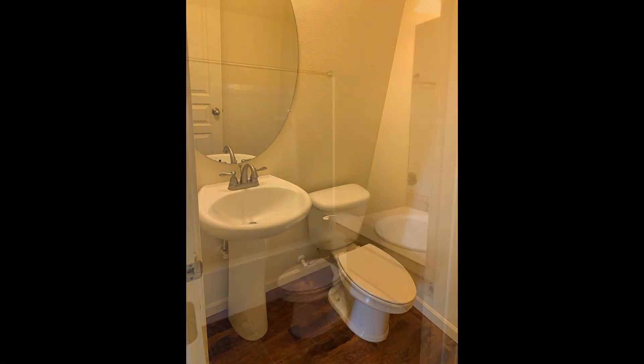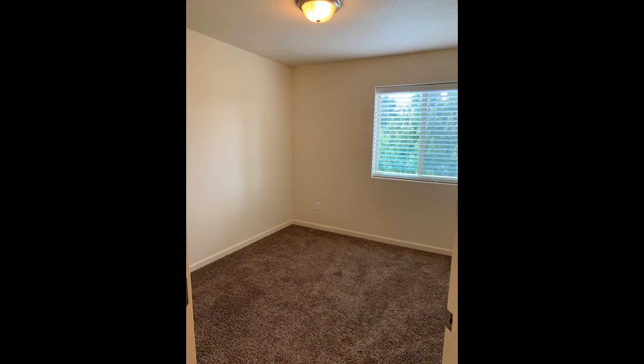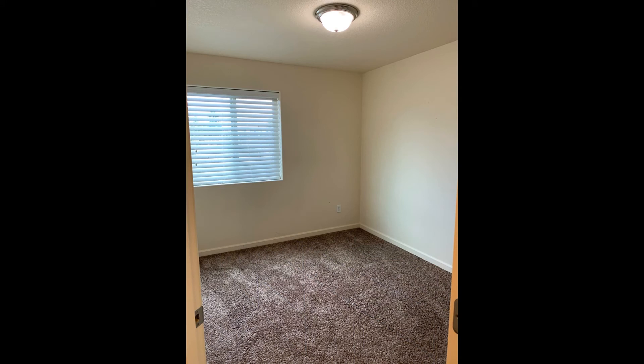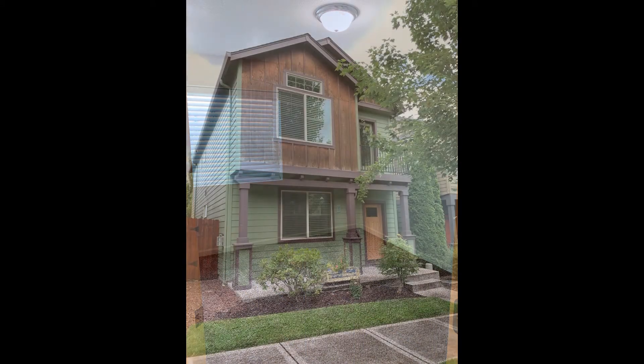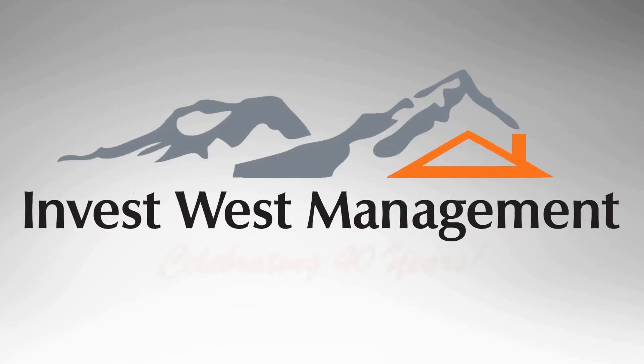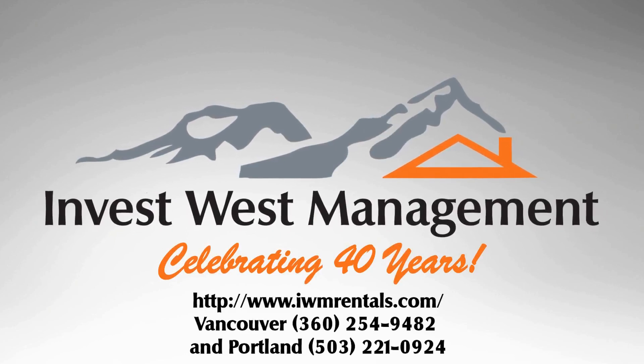This home is centrally located with easy freeway access. This home is a must-see. Rent from us and experience living in a professionally managed home. Give us a call now.